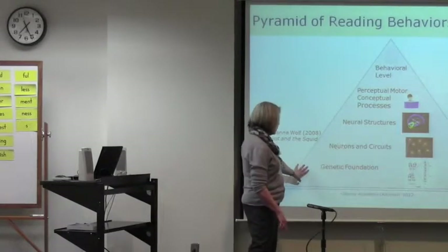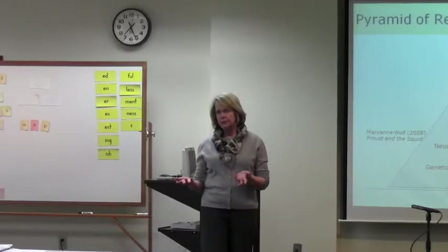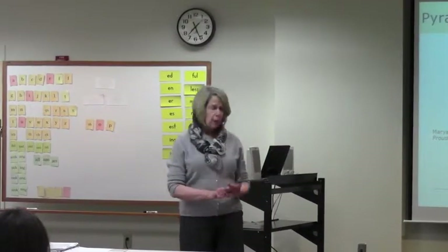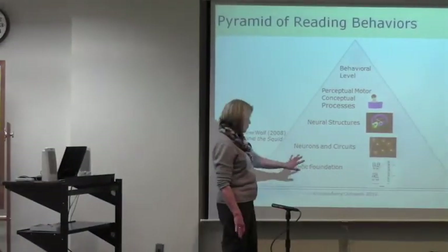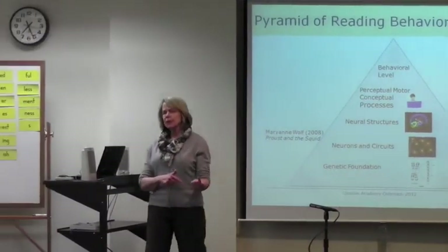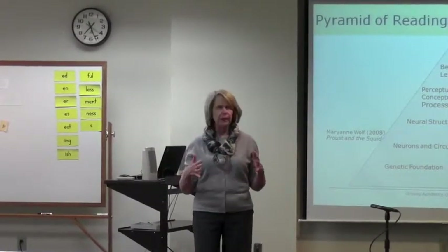At the very foundational part here are our genes. There's a genetic foundation, and there is a genetic component to dyslexia too. But genes express themselves differently depending on environment in many cases.